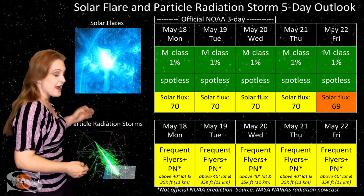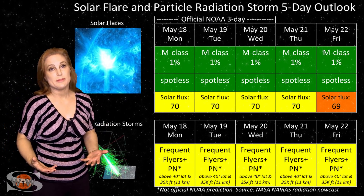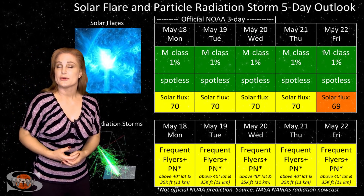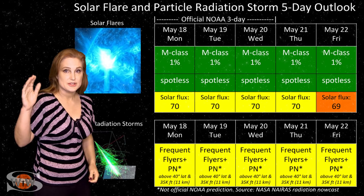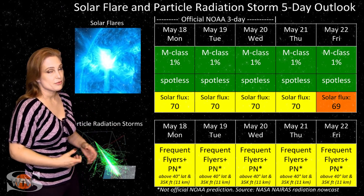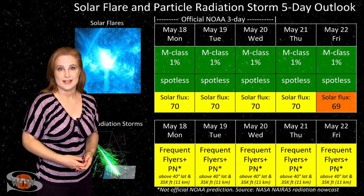Also, because we are at solar minimum, the cosmic ray flux is a bit higher than it normally would be. So frequent flyers — including air crew who fly over 800 hours annually and fly at high latitudes and high altitudes — you are in the moderate range for radiation dose, and this does include prenatal passengers. Please take this into consideration in your flight plans.